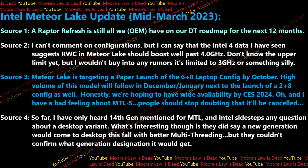Another source says the Intel 4 node data they've seen suggests Redwood Cove and Meteor Lake should boost well past 4GHz — nobody should buy into rumors that it's limited to 3GHz. A third source tells me Meteor Lake is targeting a paper launch of the 6-plus-8 laptop configuration by October. However, you really shouldn't expect high volume until maybe CES next year, and that makes any hopes of a desktop Meteor Lake S incredibly unlikely.